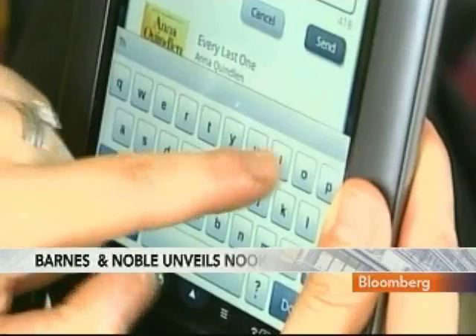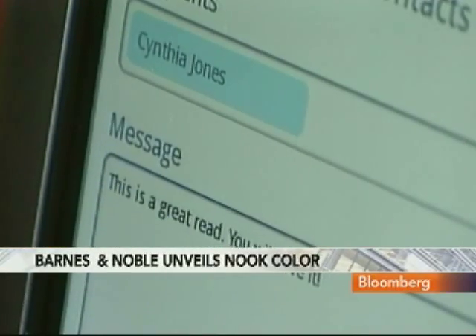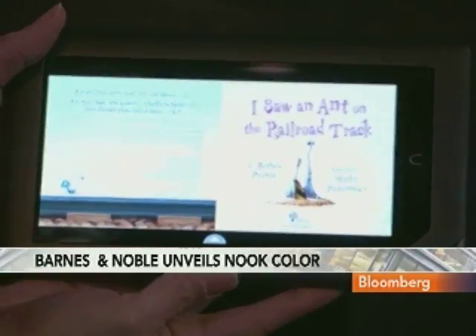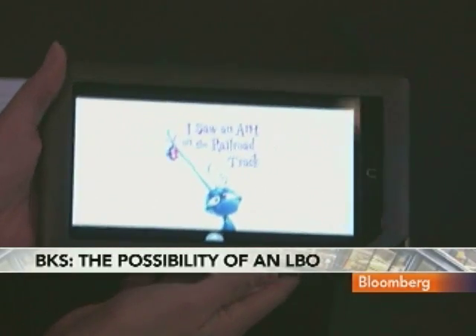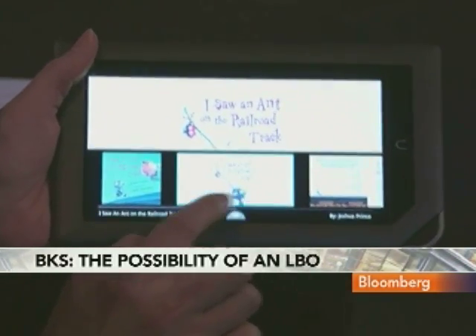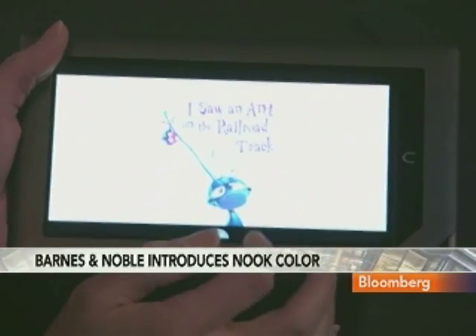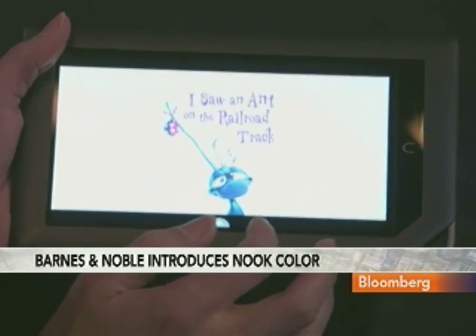We think Nook Color — given where it is in the market and who we're targeting — it's the first ever Color Reader's Tablet, Lisa. It's Color Touch. It employs a screen technology called VividView. It's a breakthrough technology, so the screen is super clear and crisp. We have more books, magazines, newspapers, and children's content on this device — the largest selection of anybody in digital reading.